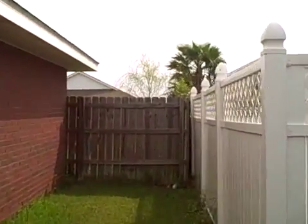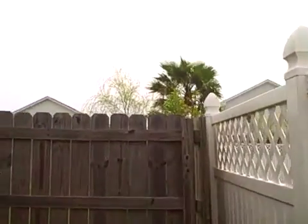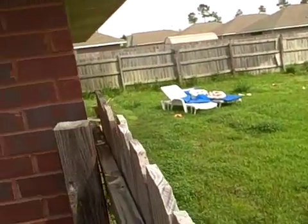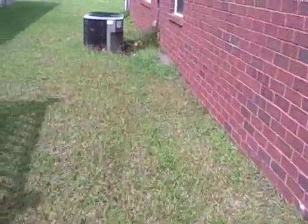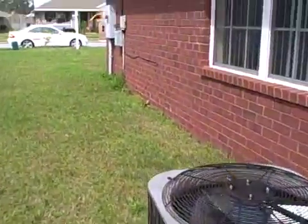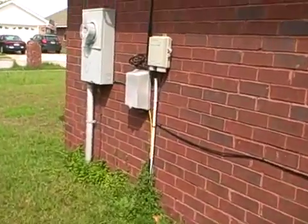I'll do another video later on the inside. We have some red ant issue — definitely needs some Amdro or whatever for the red ants. Several places in the yard.